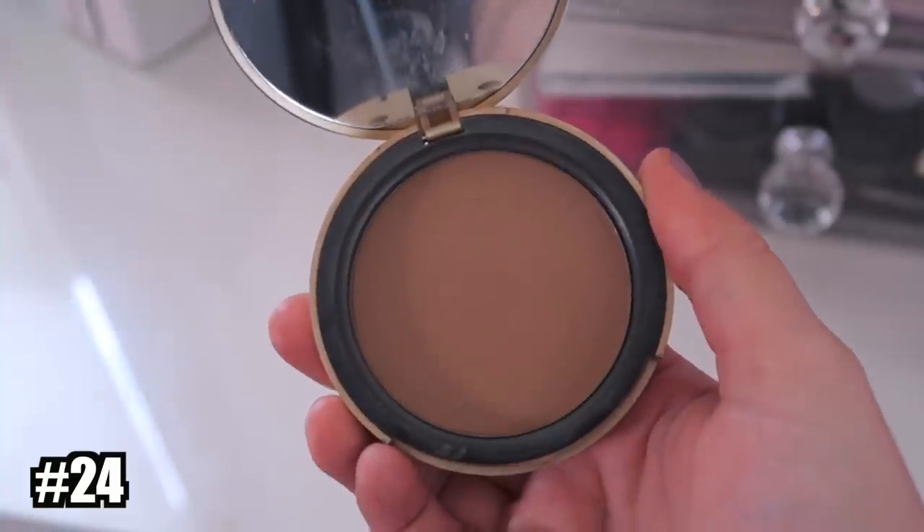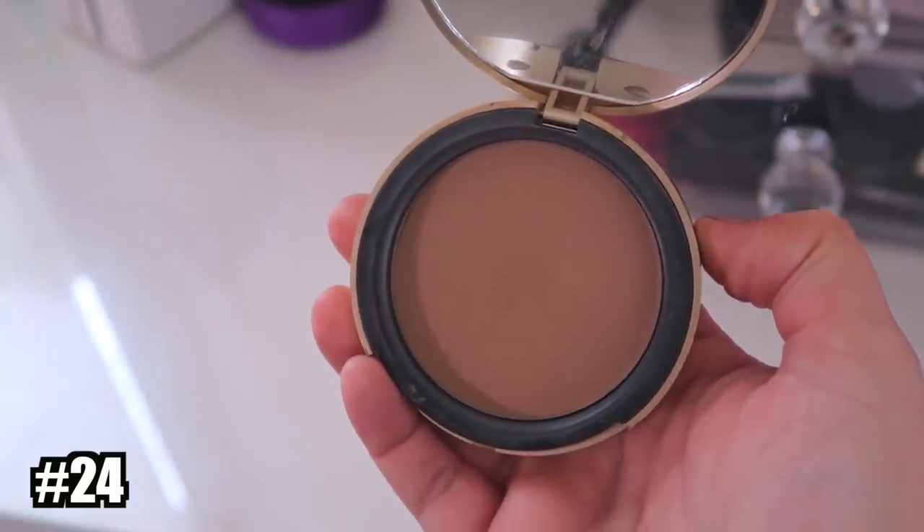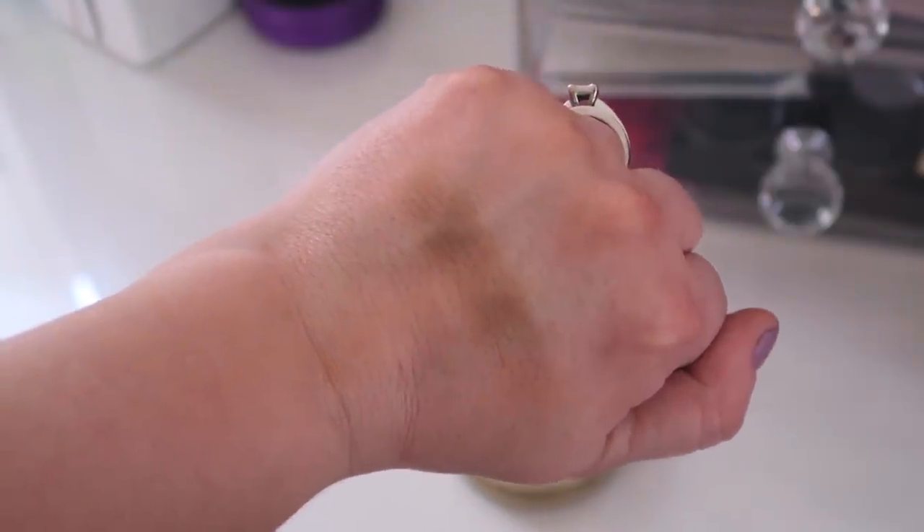Number 24 might be a surprise, but it's the Too Faced Chocolate Soleil. I used to like this — maybe it's just too old; I've honestly had it for way too long, at least four years or more. I tried it again the other day and it was so patchy. It could just be the old formula, but I've heard very mixed opinions on the updated packaging version too. There are some other Too Faced bronzers I really like, but I feel like this one has had its time.